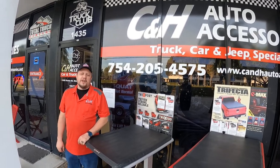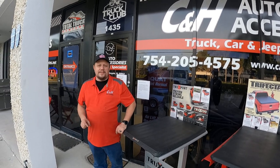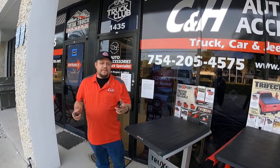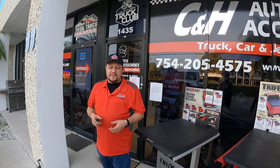Hi, this is Dave with CNH Auto Accessories here in Margate, Florida. Today I want to talk to you about entertainment in your vehicle. A lot of people buy trucks nowadays and they use them as a family hauler.